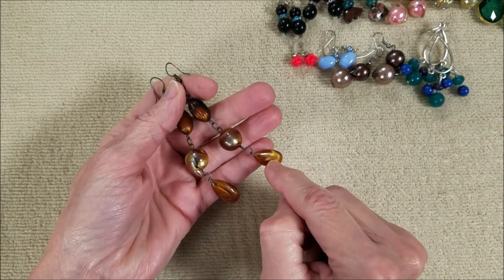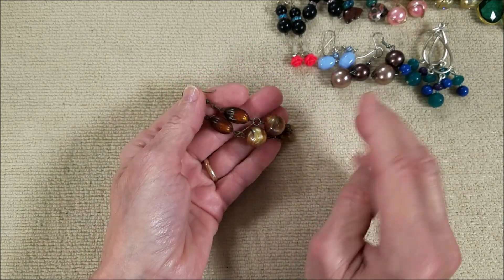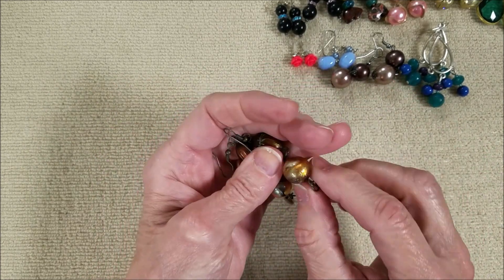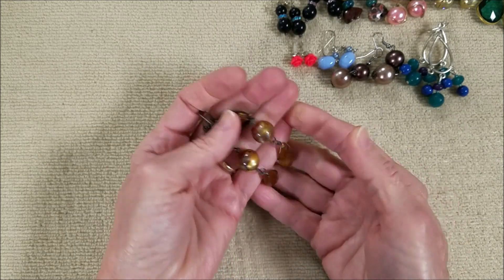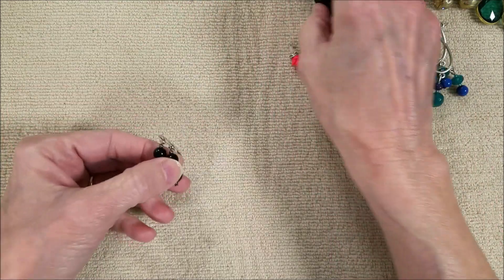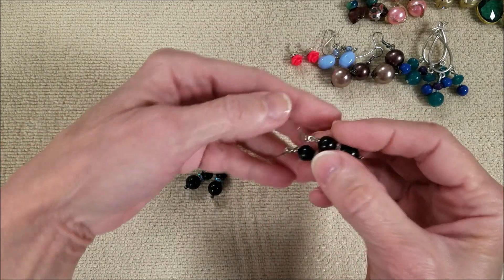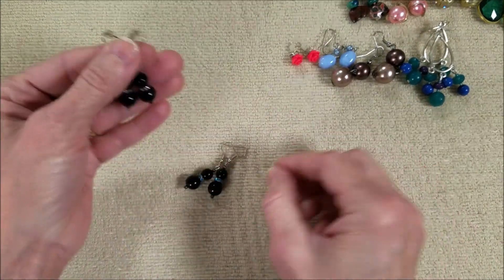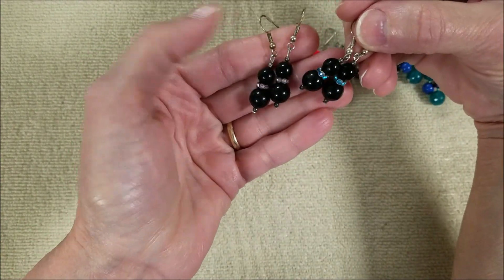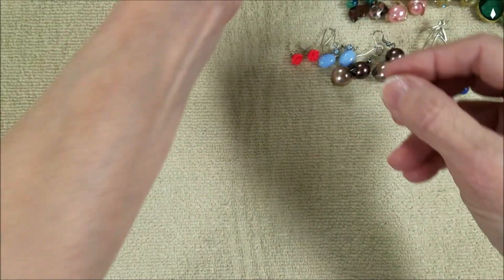I'm wondering: did we have a necklace like this? This again looks familiar, and when you look at so much jewelry it all starts to overlap. But these are plastic or acrylic - I like those beads, they've got swirls in them. And then we have these - two pairs. They look the same, the design is the same, except one has pink rhinestones and one has blue rhinestones.